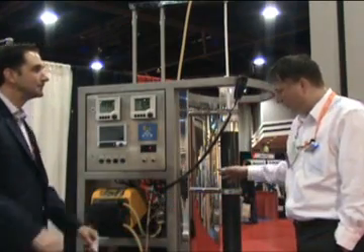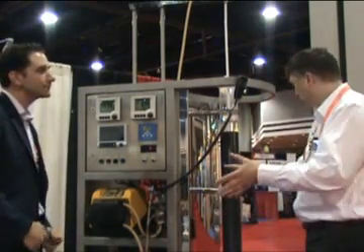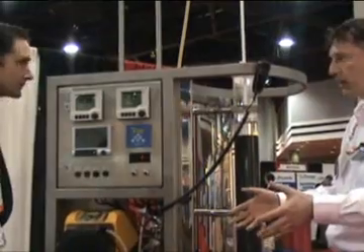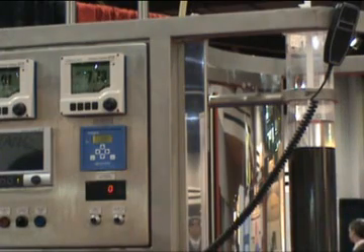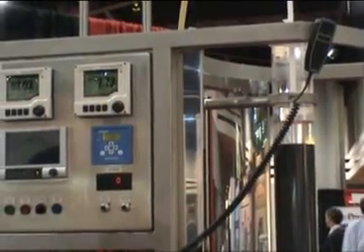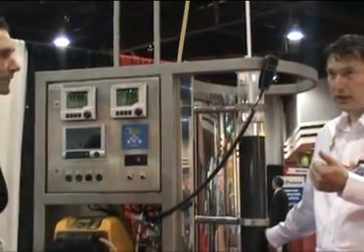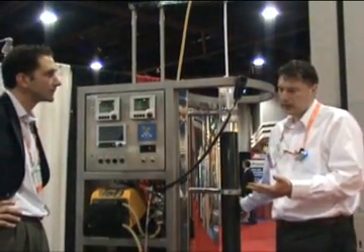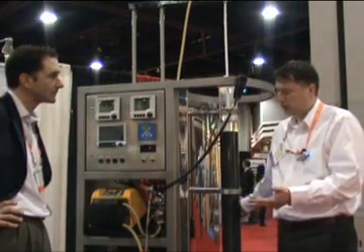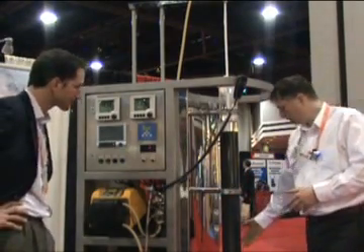Expanded bed chromatography has the advantage of being able to process unclarified feedstocks. So where you're standing now could be a disposable bioreactor or even a full bioreactor. All you do at the end of the day, once you've finished your fermentation, is just turn a tap at the bottom of the bioreactor. The material can then be loaded directly onto this column, so you've already saved the necessity of centrifugation, microfiltration, depth filtration, and sterile filtration — two or three operations which you don't have to do. This simplifies the process considerably.